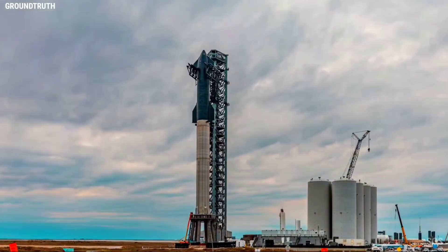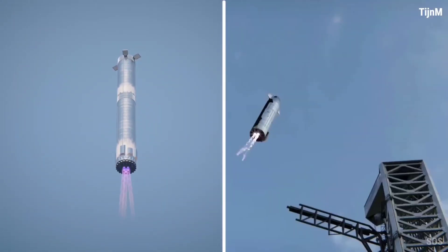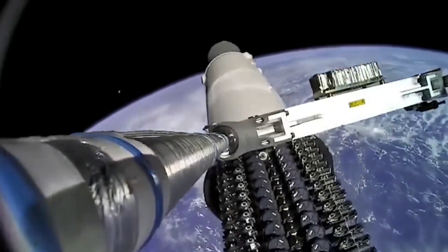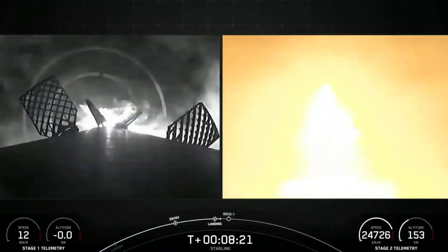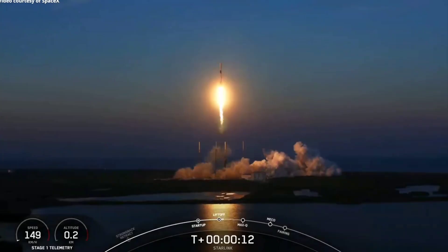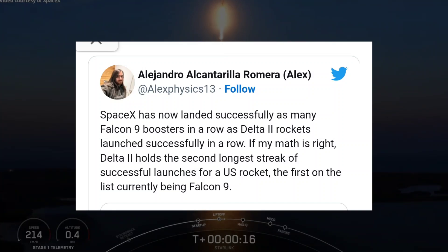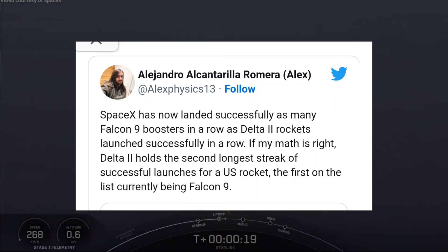Simultaneously, demonstrating just how far SpaceX is ahead of its competitors and the rest of the spacefaring world, the Starlink 6-1 launch culminated in the 100th consecutively successful landing of a Falcon rocket booster. As a result, SpaceX's landing reliability now rivals the launch reliability of some of the most reliable rockets ever flown.